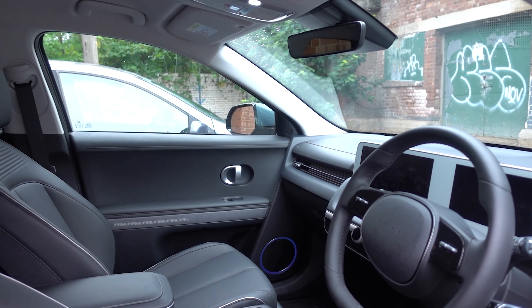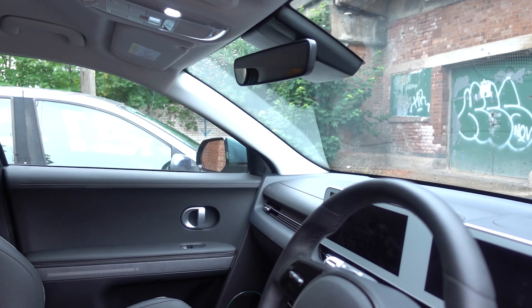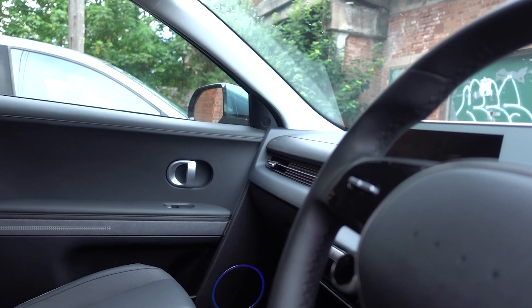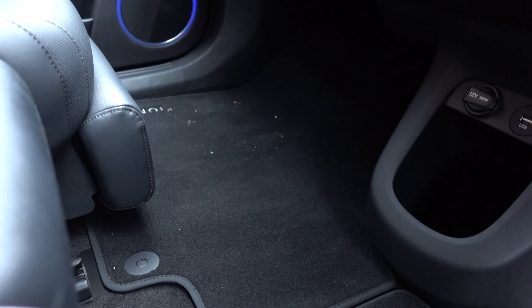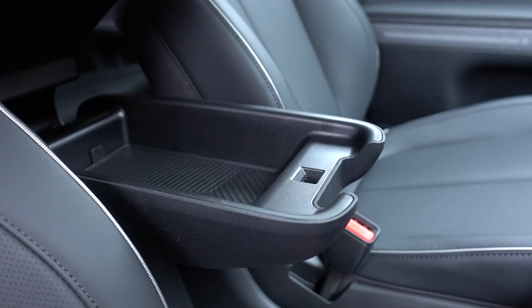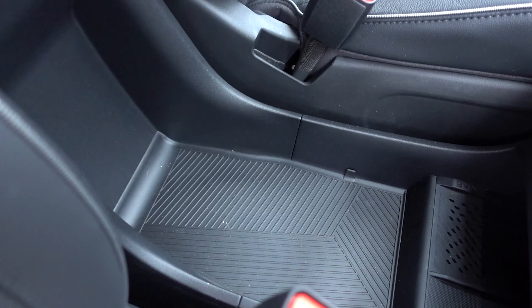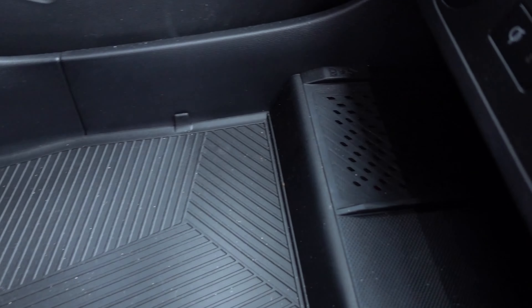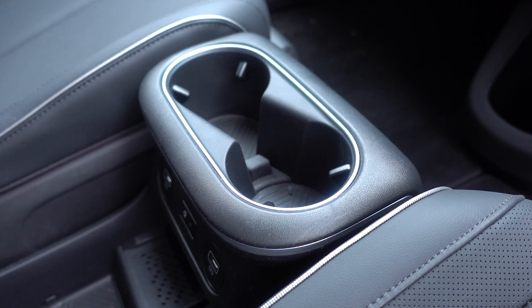Something else worth mentioning is how much open space there is. The windshield is remarkably far away, which gives the cabin quite a nice airy and open feel. You don't have a drive tunnel in the middle, so you do have a central armrest with a little bit of storage in it, then a massive amount of storage down at the bottom as well as the wireless charger. You also have quite a lot of open space in the middle and another little storage bin down at the bottom too — so this is a very nice, spacious-feeling cabin.